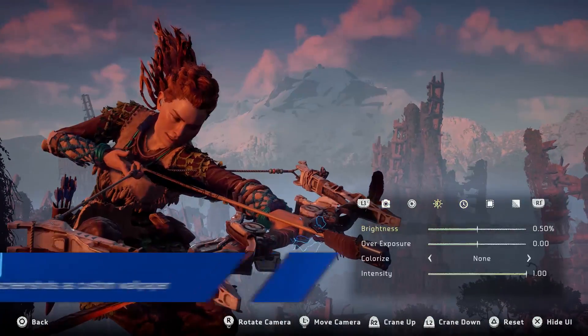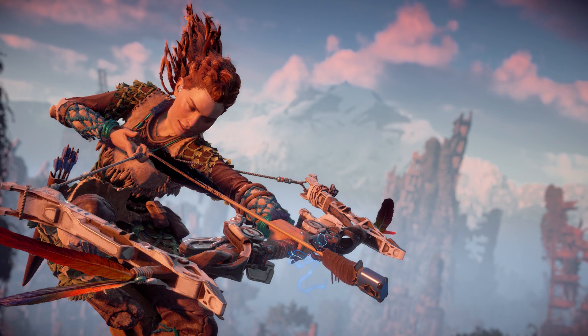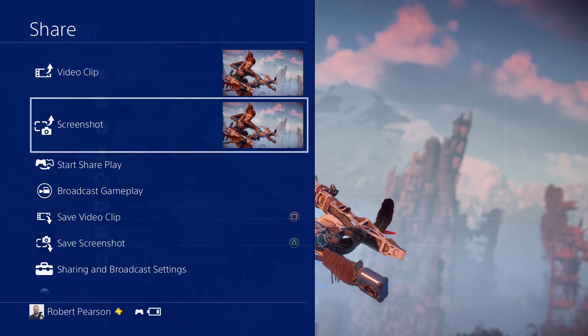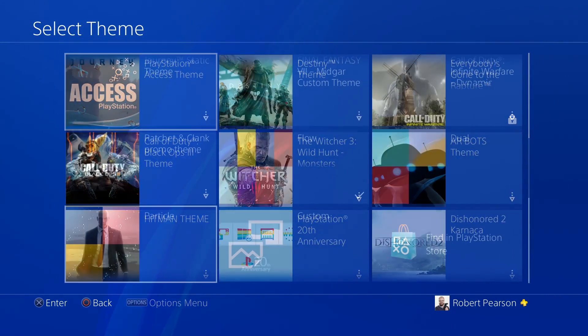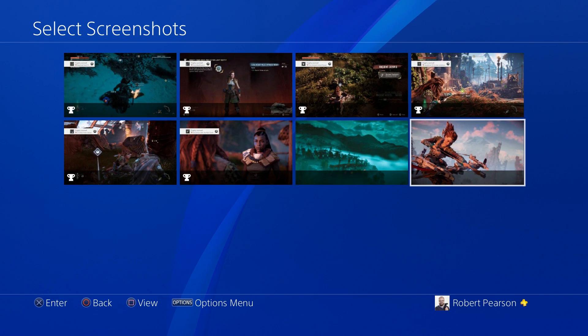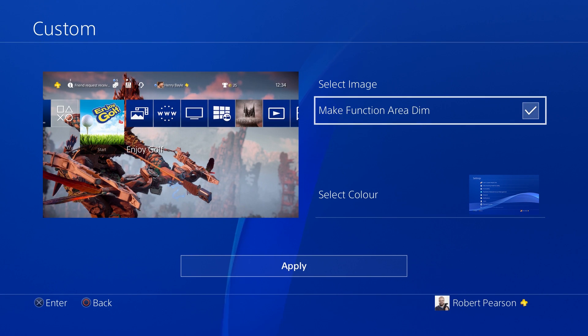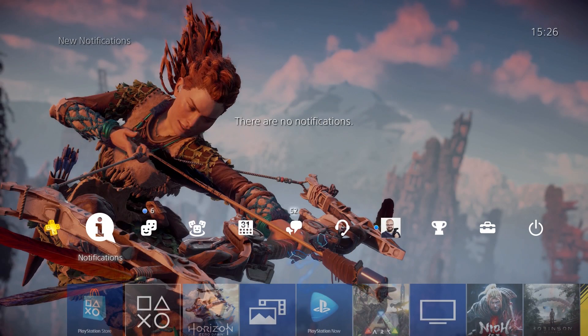Number two: you can now make custom wallpapers using in-game screenshots, which is exactly as cool as it sounds, especially if you're playing something with a photo mode. It's easy to do too — you can simply head into Settings, then Themes, then Wallpapers, or you can do it from the options menu of a screenshot in the capture gallery. Only screens in the capture gallery can be used, and then bingo — loads of pretty images to make your PS4 background look beautiful and unique.